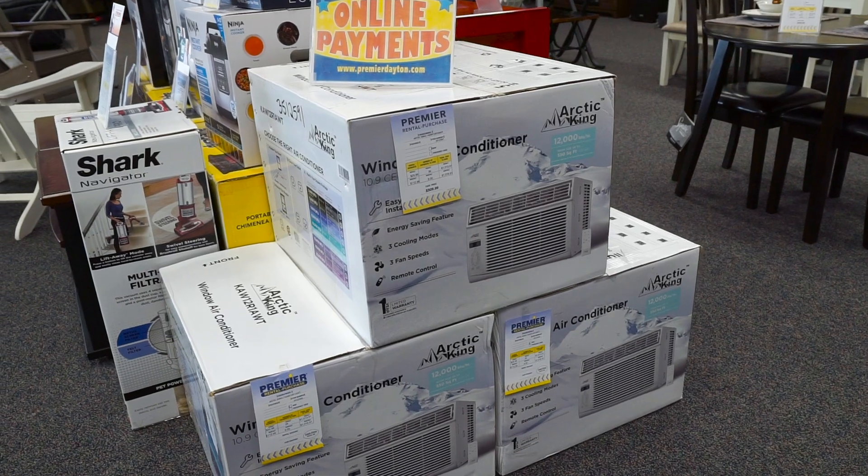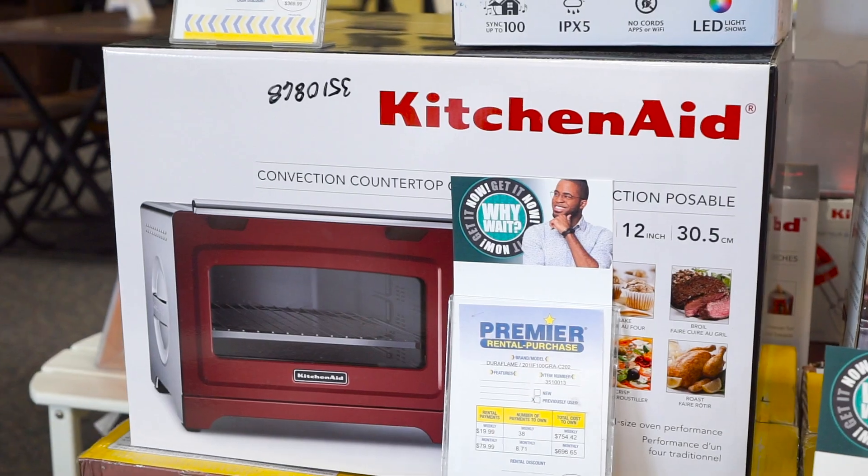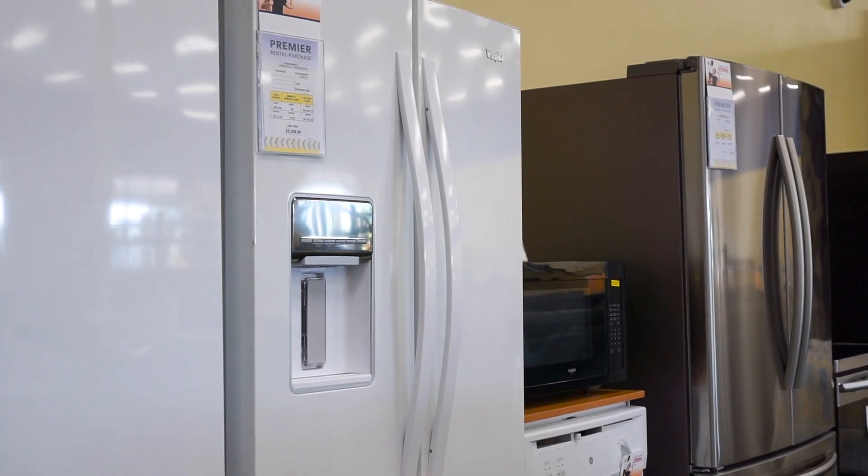Browse appliances like air conditioners, dishwashers, washers and dryers, microwave ovens, ranges, refrigerators, and freezers.